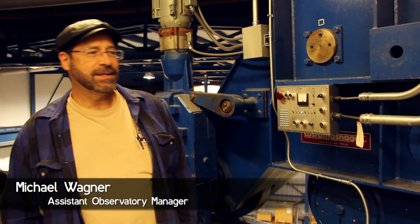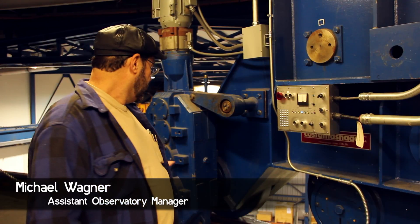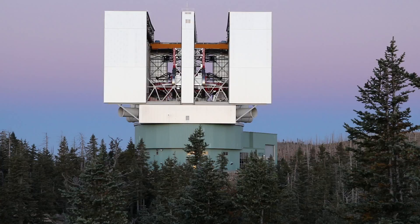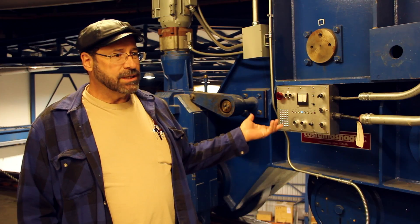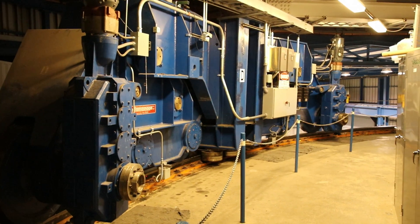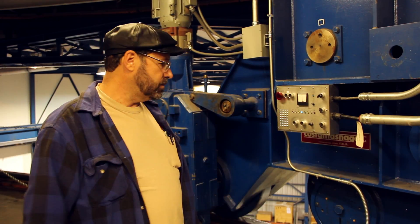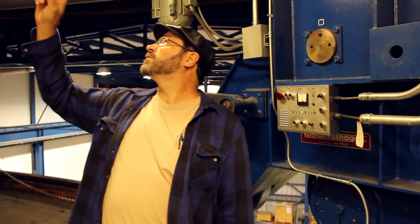We call this the bogey level. This is the level where the wheels that support the rotating structure reside — they sit on this track. There are four stations: two six-wheel stations and two four-wheel stations. These four stations support roughly 2,000 tons of the weight of the building. The building rotates on this outer pier; the telescope rotates on this inner pier.